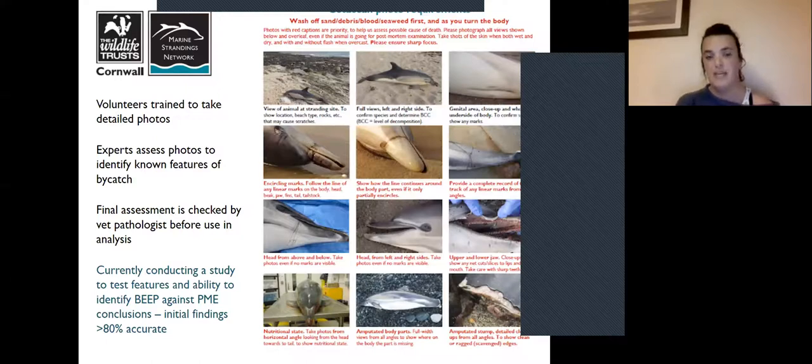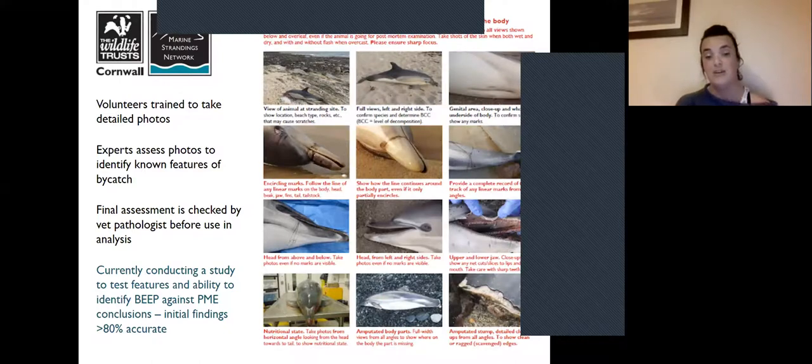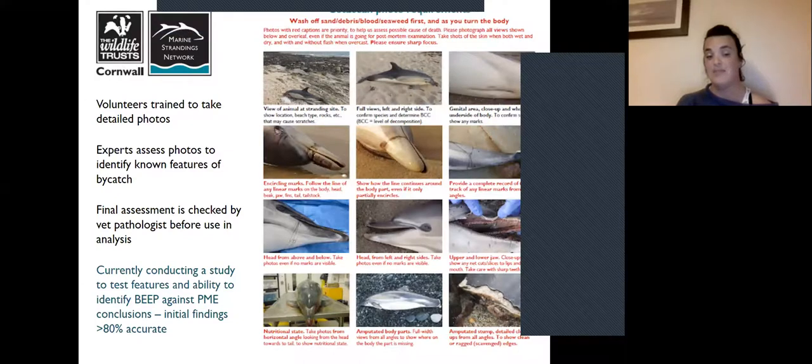In 2017 we did a trial to more rigorously test this process, with the help of 10 different volunteers — some new to the process but part of the network — as well as five people who had been doing the BEEP photo analysis for many years. By comparing what they considered to be bycatch against actual findings from post-mortem examination, our initial findings show that this BEEP method is about 80% accurate on average across all the volunteers — we were able to identify a bycatch case just by examining photographs 80% of the time.